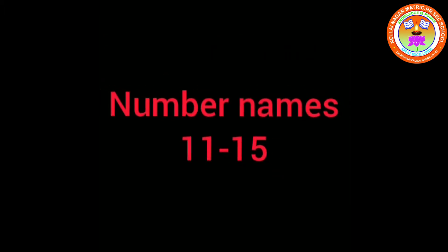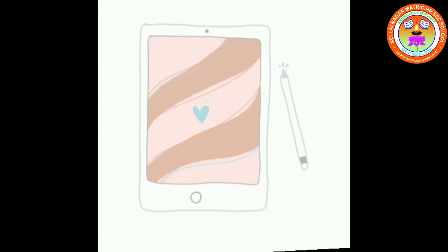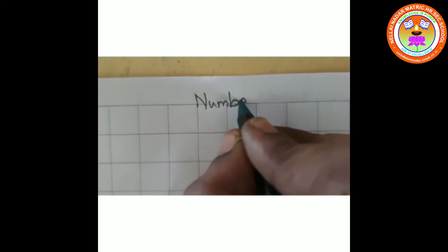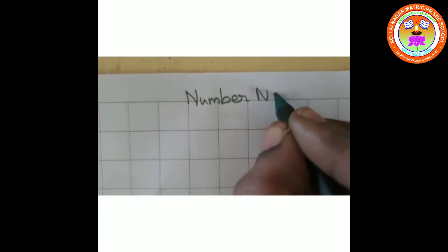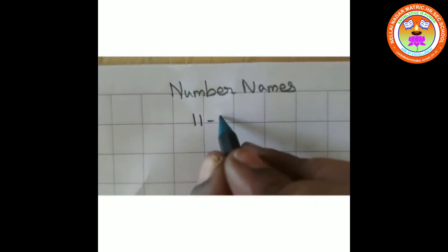Today we are going to write number names 11 to 15 in the notebook. Take your notebook and pencil, see how I am writing — same like that, you also write in your note. Number names 11 to 15.